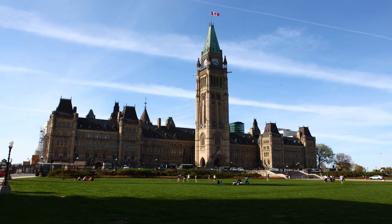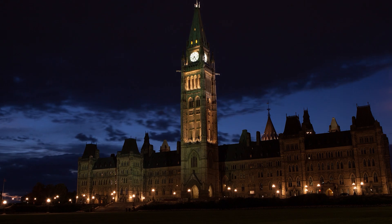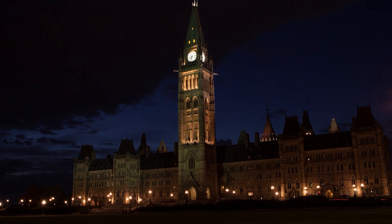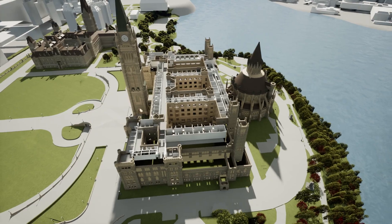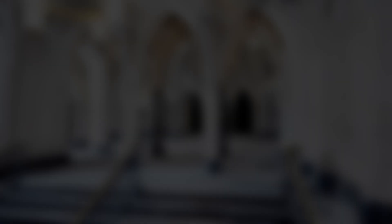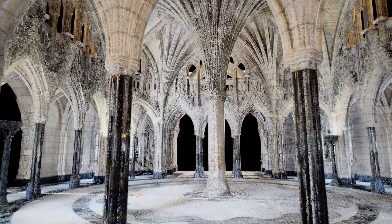The Centre Block project is a full seismic, architectural, interior, electrical, mechanical and heritage upgrade to the building. During this time, the Parliament has actually left the building for the duration of the project, which is at least 10 years. Fundamentally, the complexity of this project is added to the fact that it's an ongoing construction site. We're continuously doing laser scanning, monitoring and many other activities that help us understand the project.